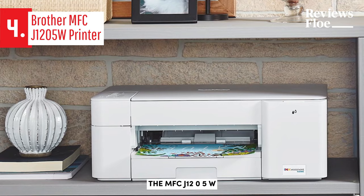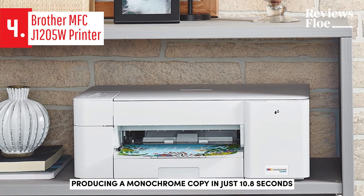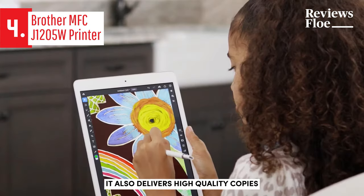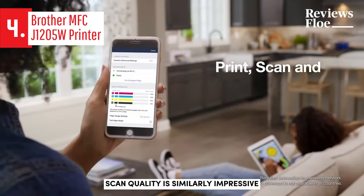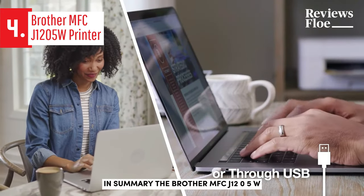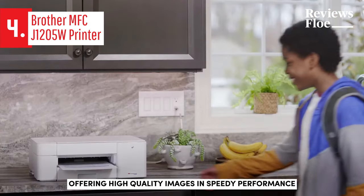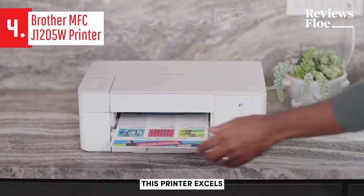The MFC-J1205W shines in its speed, producing a monochrome copy in just 10.8 seconds, significantly quicker than the average 15.9 seconds. It also delivers high-quality copies, accurately reproducing text and graphics. Scan quality is similarly impressive, although the device tends to increase exposure when scanning faces. In summary, the Brother MFC-J1205W is an affordable printer offering high-quality images and speedy performance. Whether you're printing text, graphics, making copies, or scanning, this printer excels.